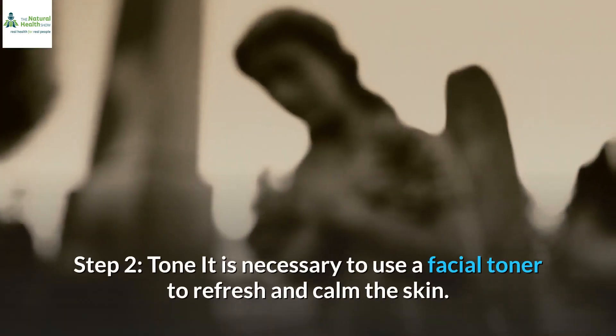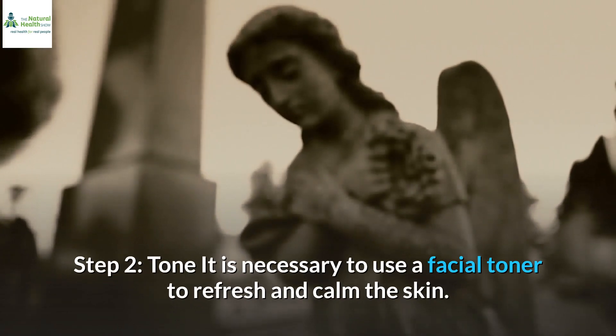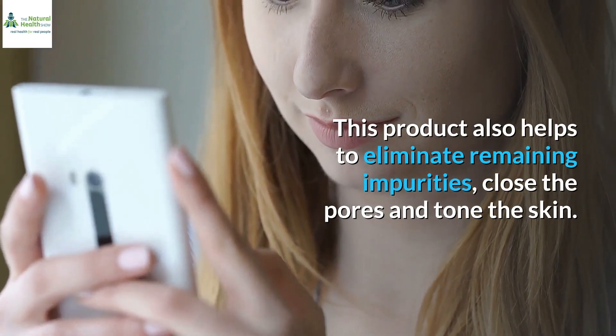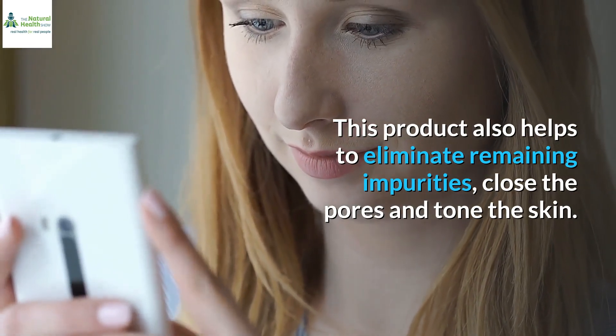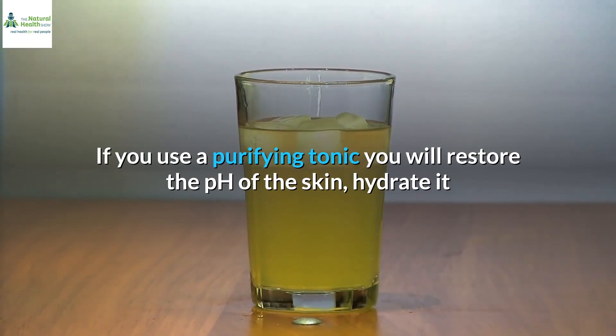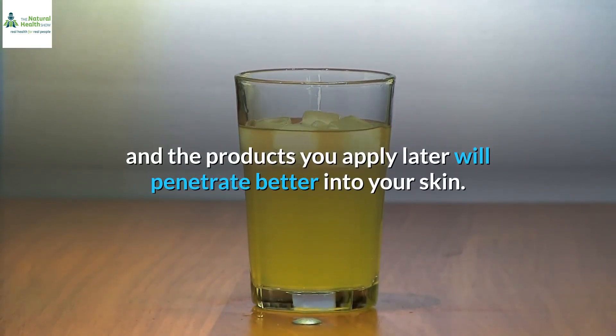Step 2: Tone. It is necessary to use a facial toner to refresh and calm the skin. This product also helps to eliminate remaining impurities, close the pores, and tone the skin. If you use a purifying tonic, you will restore the pH of the skin, hydrate it, and the products you apply later will penetrate better into your skin.